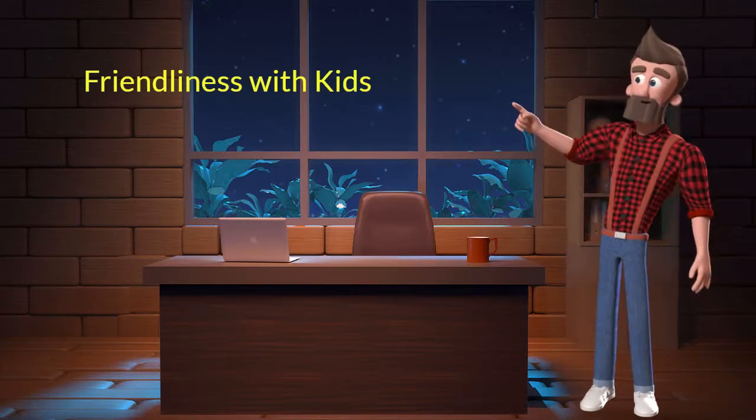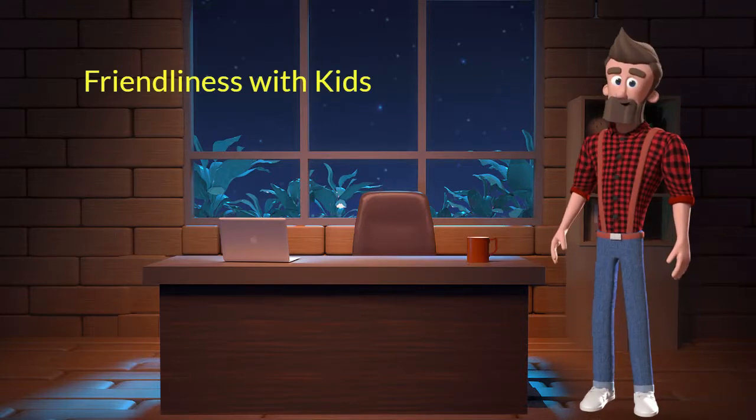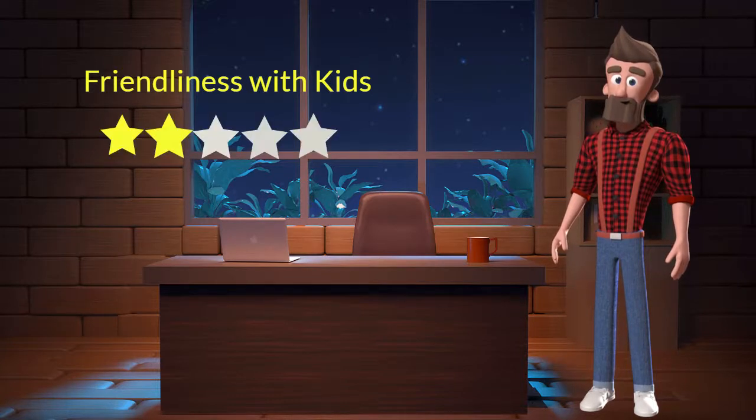Friendliness with kids: this dog breed is not very friendly with kids. I will rate it 2 out of 5 for its friendliness with kids. If you have young children in family then you should not adopt this breed.